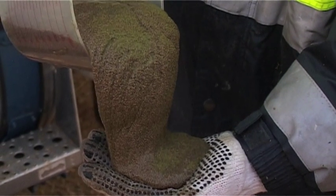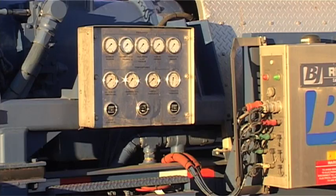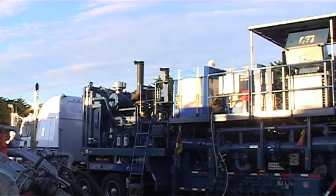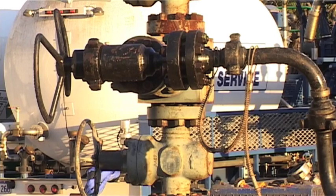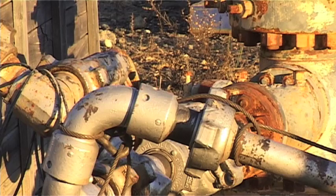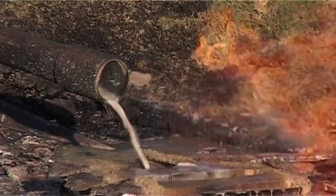This gel thickens up and becomes quite viscous when it's mixed and pumped into the hole. Then once the sand is out there, after a length of time the gel breaks down and flows back as fluid, leaving the sand inside the fracture. This sand then holds the fracture open, increasing the surface area and allowing the gas to flow back to the well bore at a hopefully increased rate.